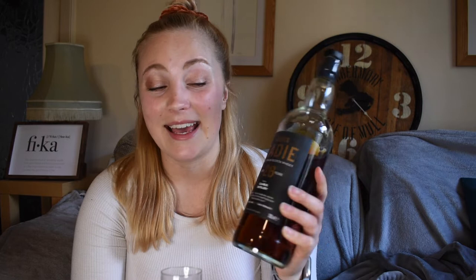Hi everyone, it's Moa, aka Swedish Whisky Girl, and we're back with a single grain whiskey. I really have to send out a massive thank you to my dear friend Kevin who lent me this lovely James Eadie to try for you guys. So massive thank you to you, Kev. What we have today is of course the James Eadie, which is an independent bottler, and this is a 26-year-old Cambus.